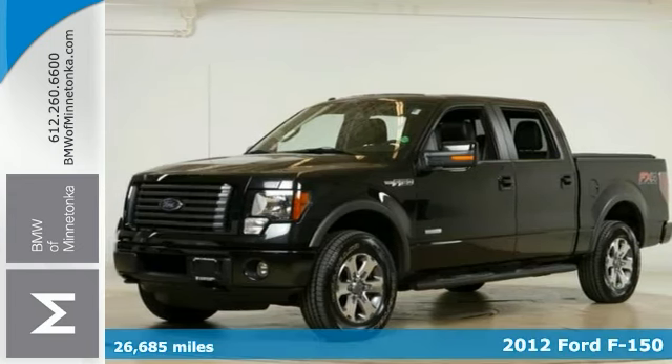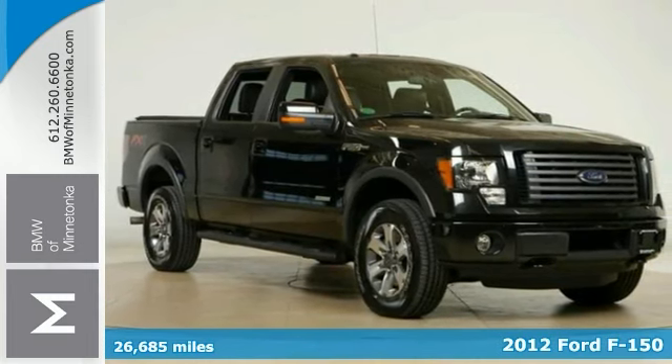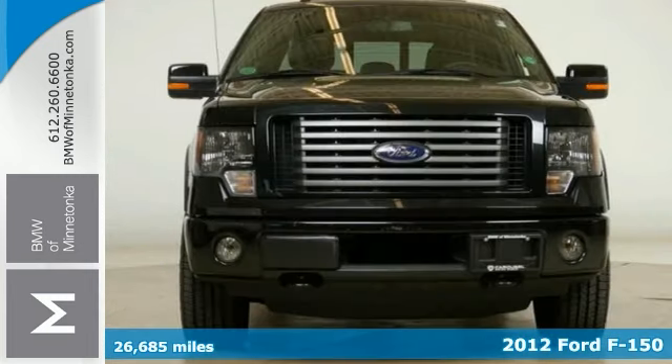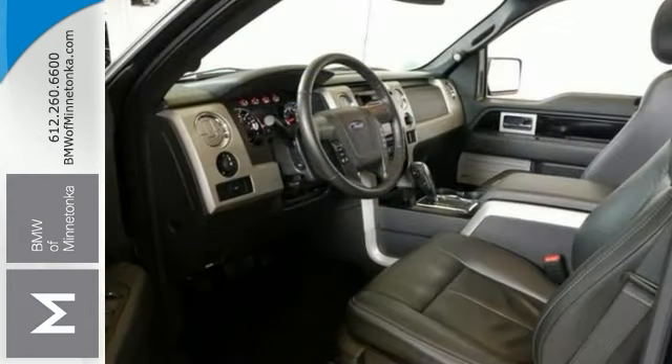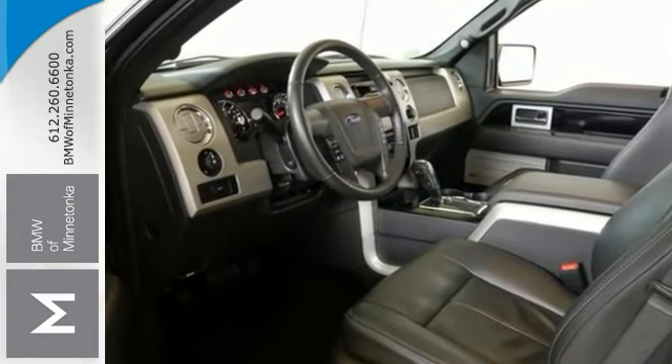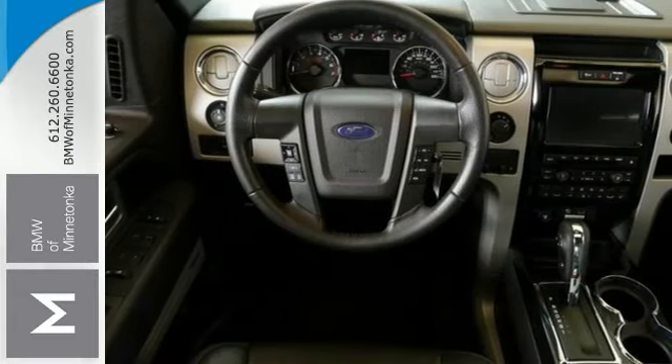Here's a turbocharged 2012 Ford F-150 with low miles. This is a four-wheel drive with a short bed truck, and it was named a 2012 top rated light duty pickup. Special features include a navigation system, climate control, heated leather seats, and a sunroof.